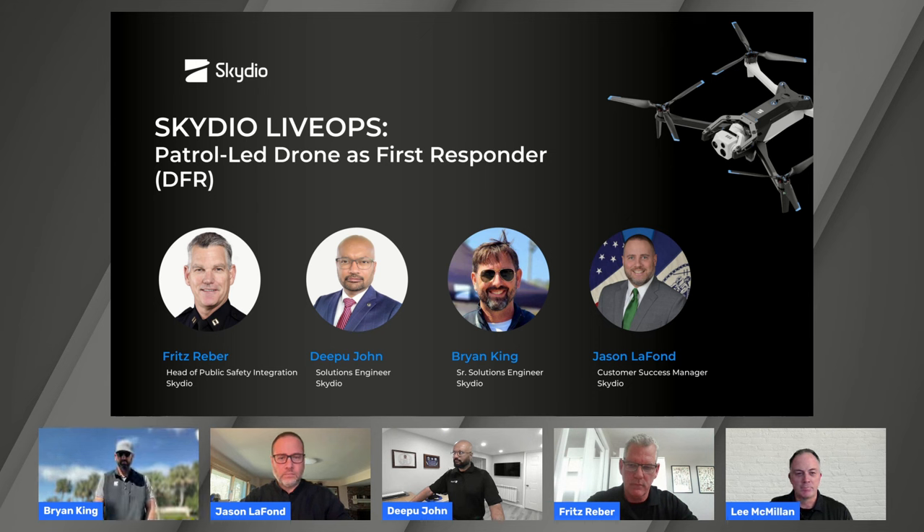I'm going to quickly introduce our panel. Joining me today is Fritz Reber, Head of our Public Safety Integration at Skydio. He comes to us from Chula Vista PD, where he set up the Drone as First Responder Program. We also have Deepu John and Brian King, our solution engineers who'll be doing most of our flying today, either onsite or remotely.